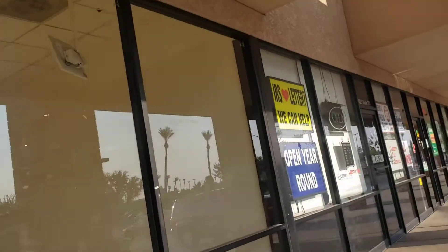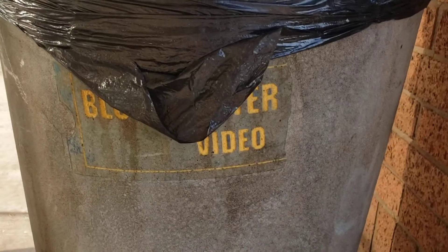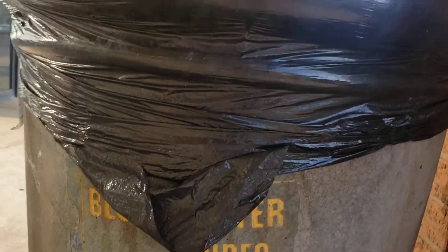Also, something cool that I just noticed before filming this — look at this, it says Blockbuster. Isn't that cool, guys?